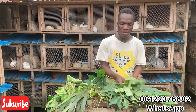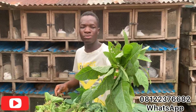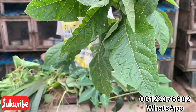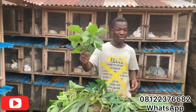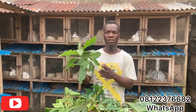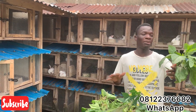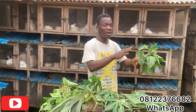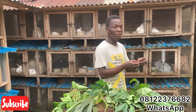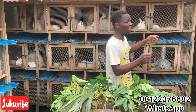Number one is bitter leaf. This is bitter leaf — it's the local name and also what it's called worldwide. You can feed bitter leaf to your rabbit and it's very good for them. Bitter leaf helps to control coccidiosis in rabbits, so if you feed bitter leaf to your rabbit, you may not see issues like that. I personally like giving bitter leaf to my male rabbits.